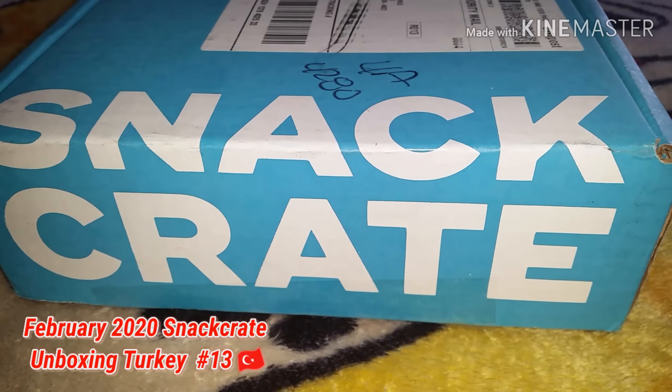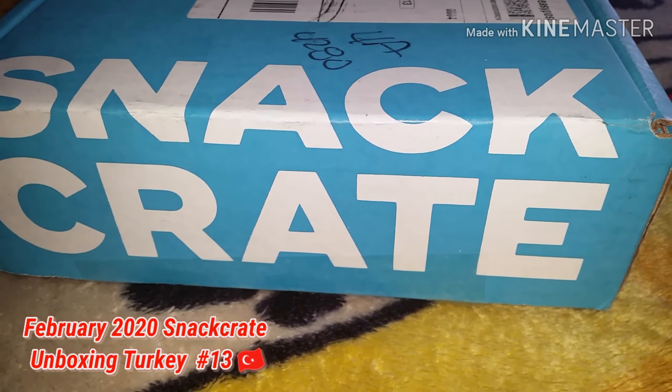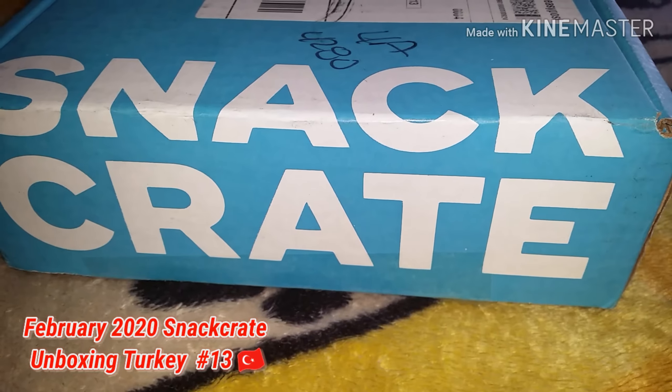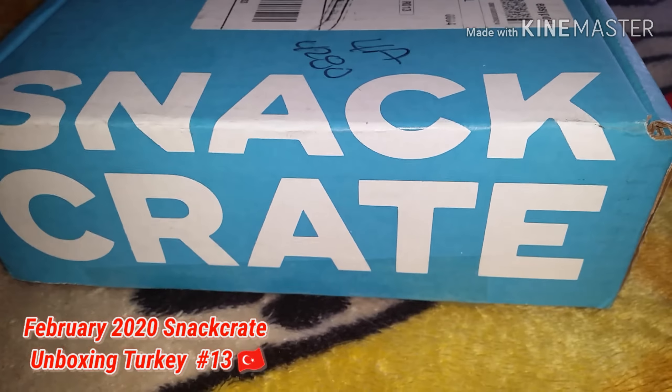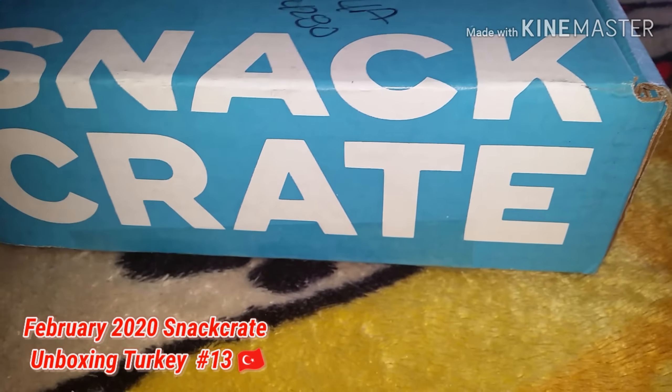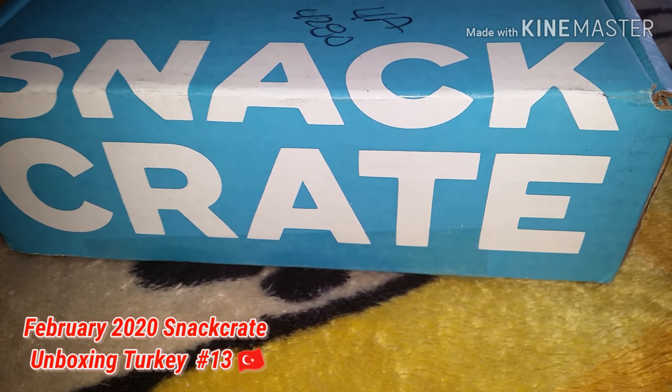Welcome back to my channel, it's Sugar Unique Live. If you are new here, please hit that subscribe button, hit that bell so you won't miss a video. I'm back again with another unboxing video.